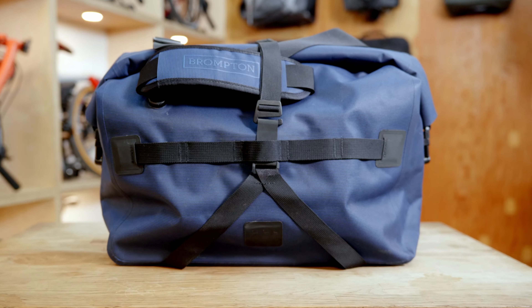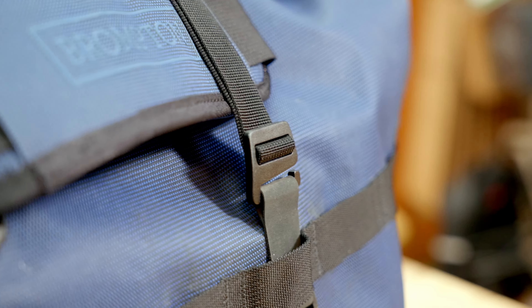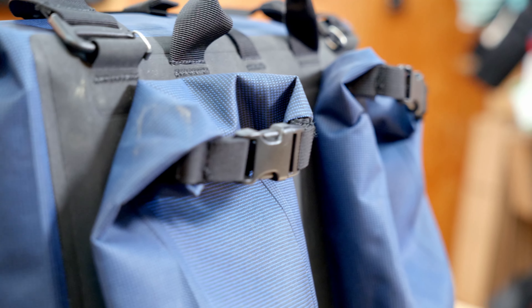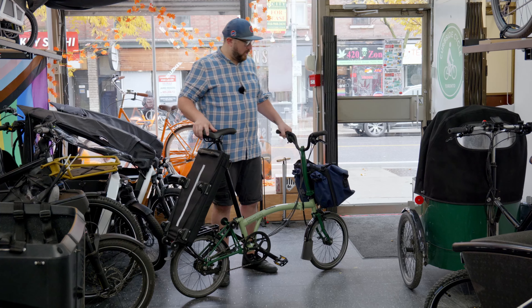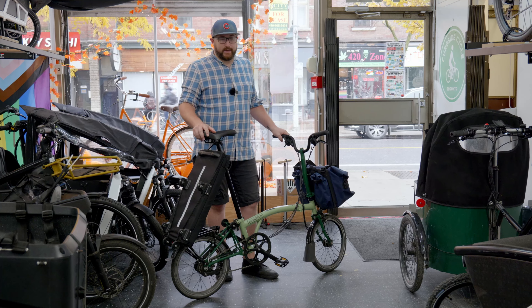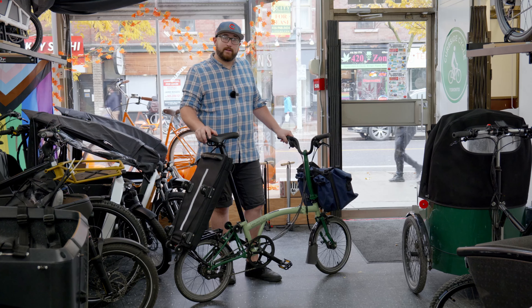Sadly, there will be a lot of rain in Montreal this weekend, so I'm taking the amazing Rolltop Waterproof Borough Bag. We've got everything we need for our trip — the transit travel bag and the waterproof Rolltop Borough Bag. Thank you so much to Curbside Cycle for making this happen. I think we're ready to take the Via Train. Let's go!